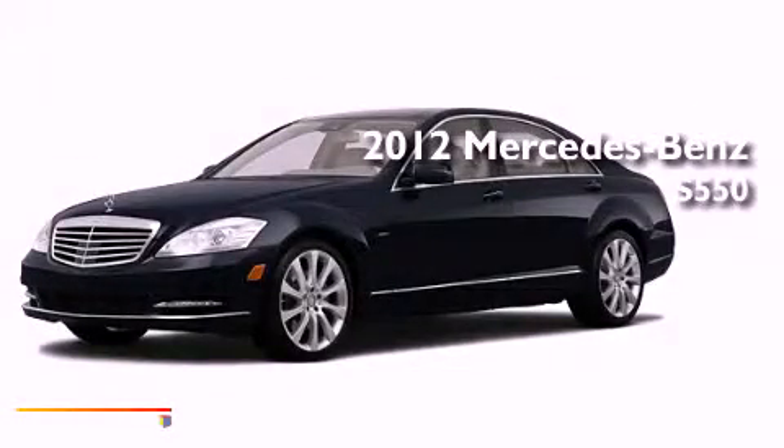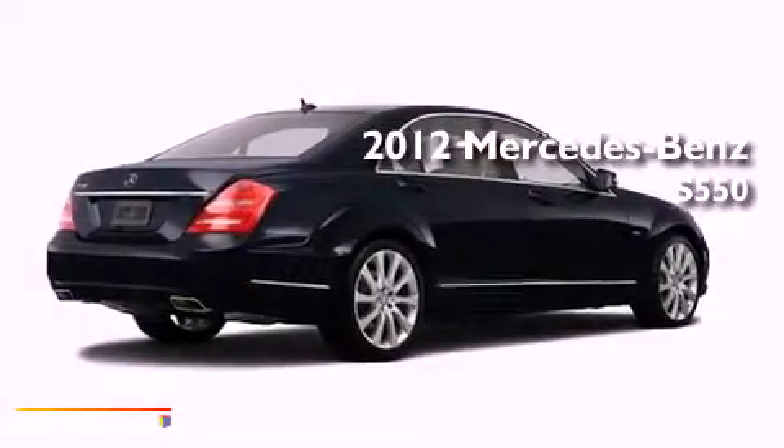This is a brand new 2012 Mercedes-Benz S550.